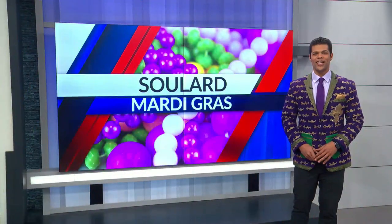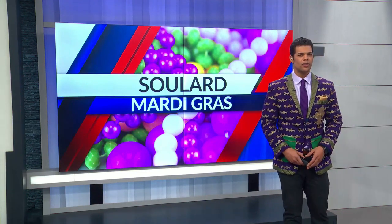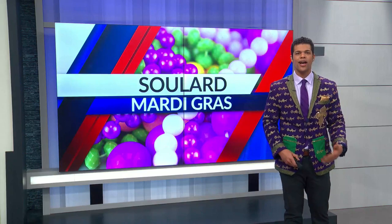Years and counting, the Gateway Precision Lawn Care crew has been hosting and posting up at the Grand Parade in Soulard. Each year they see new costumes with a new theme, but what goes into the perfect Mardi Gras costume?